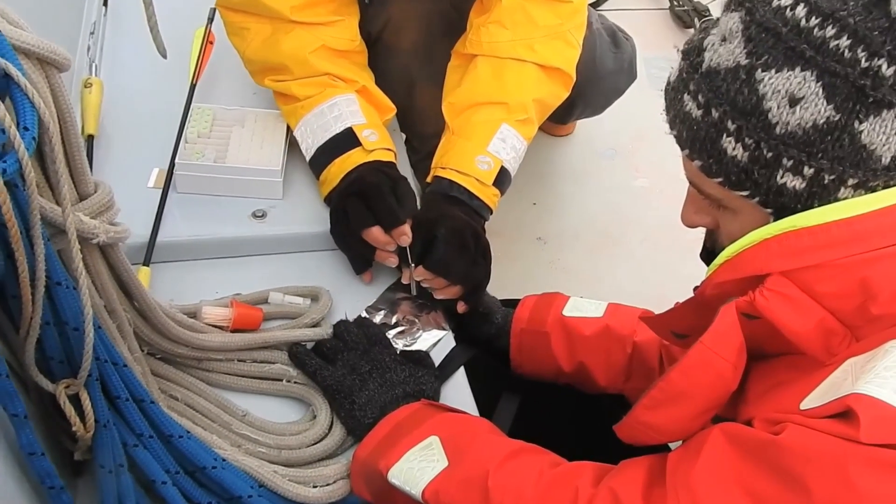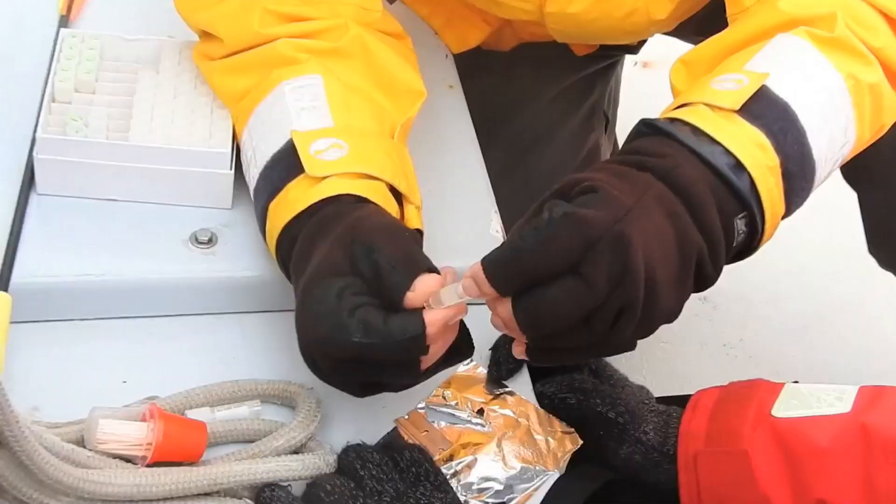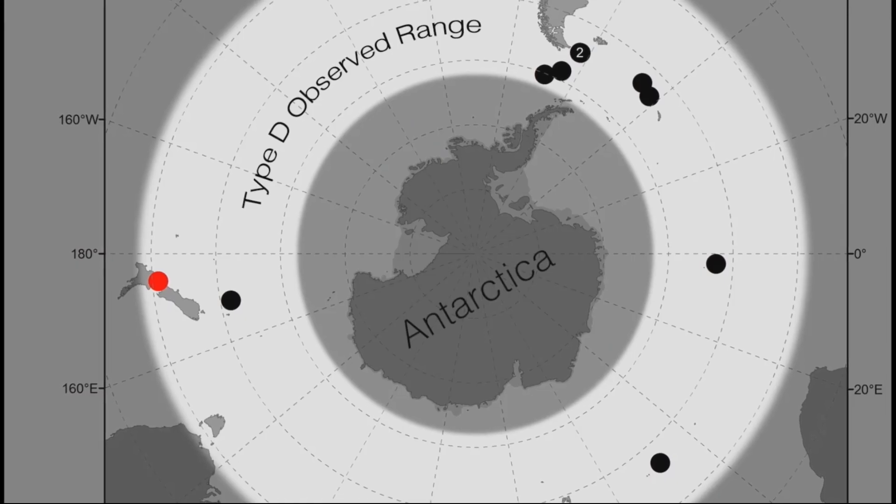They collected photos, videos, and the first biopsy samples from Type D killer whales as they swam around their boat.